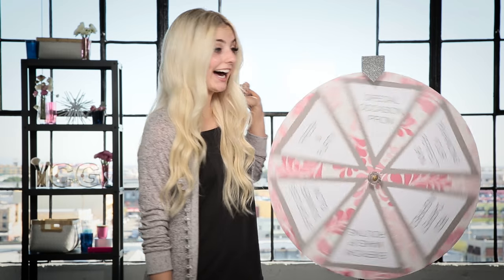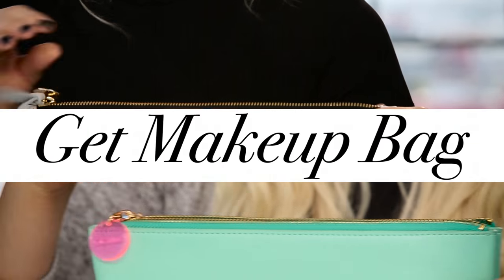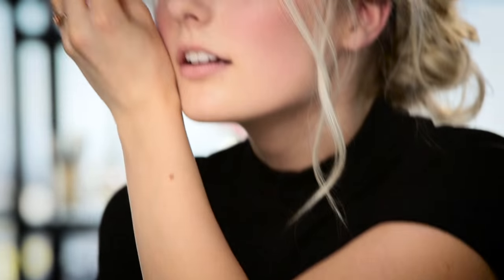First, I'm going to spin the wheel to find out my makeup theme. Then I'm going to receive a bag filled with makeup products that I can use. Let's get to it.